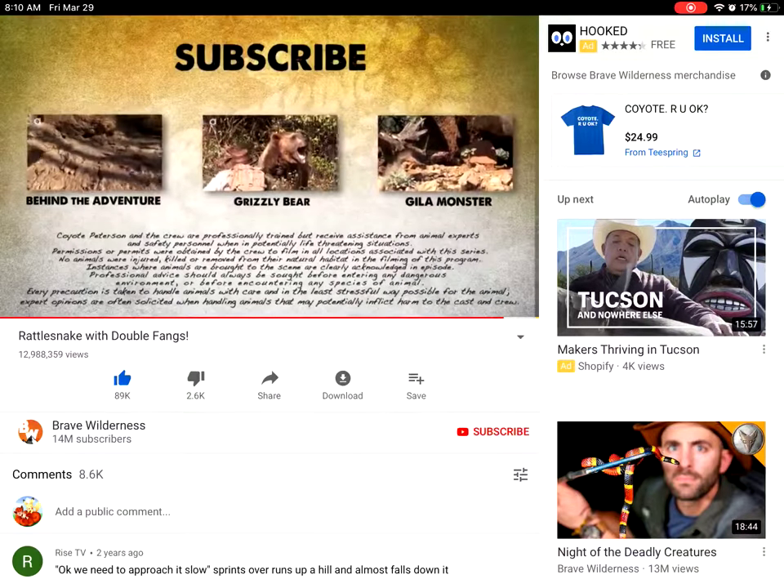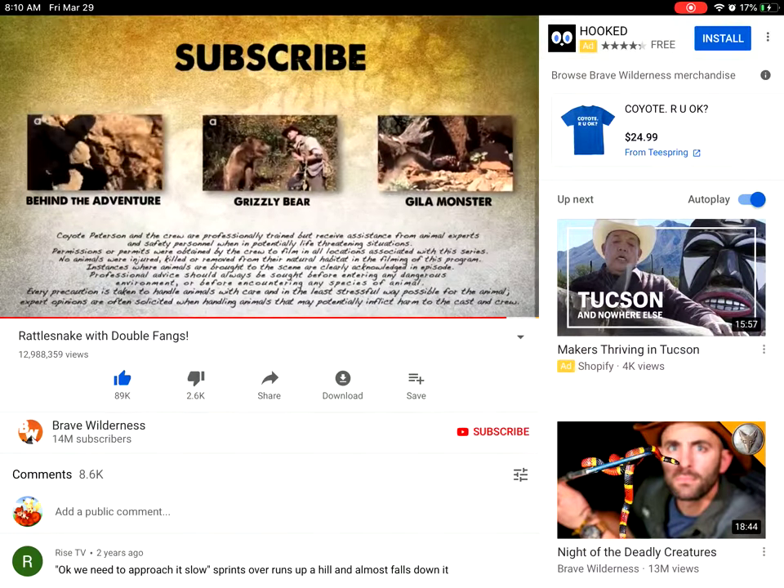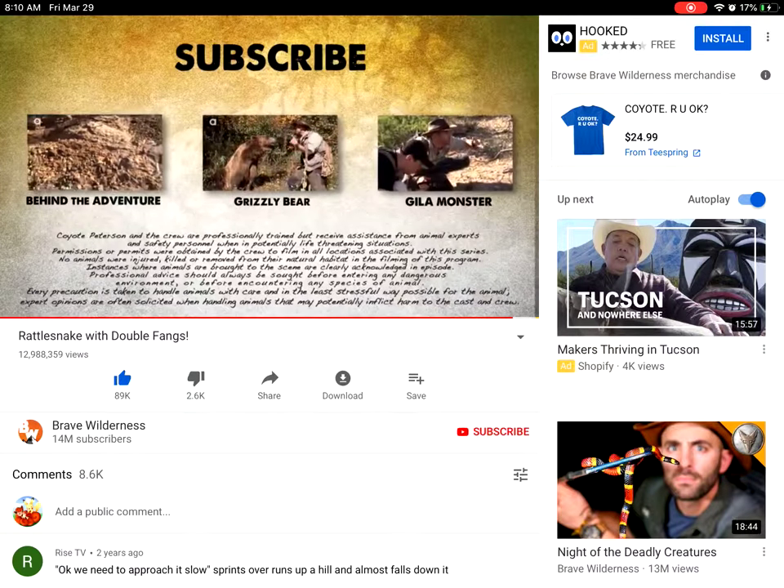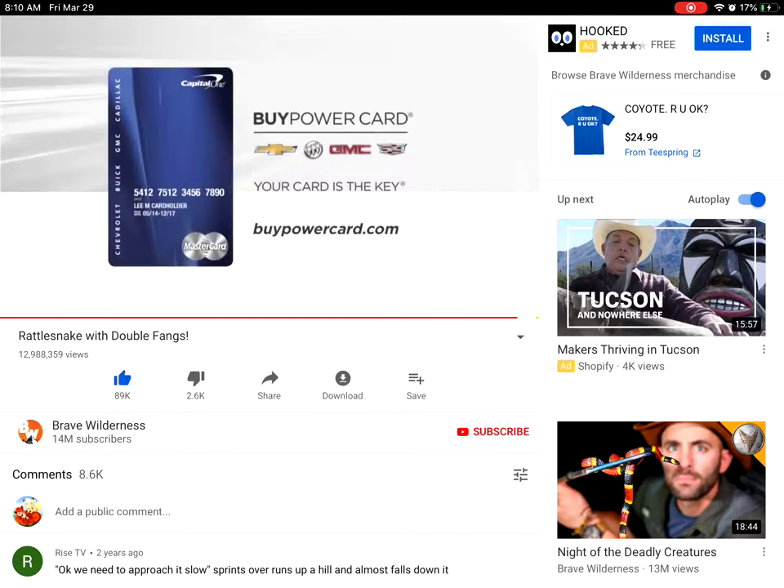If you thought that was one wild adventure, check out these other animal encounters. And don't forget, subscribe to follow me and the crew on this season of Breaking Trail. This episode of Breaking Trail was brought to you by the Buy Power Card from Capital One — every purchase brings you closer to a new Chevrolet, Buick, GMC, or Cadillac vehicle.